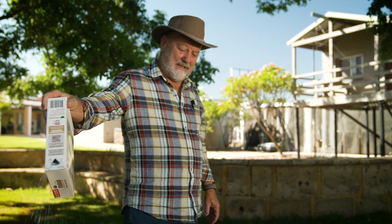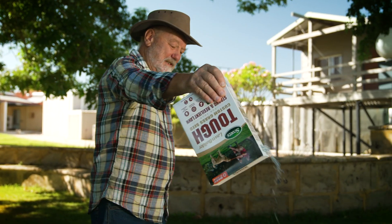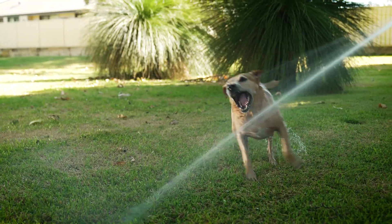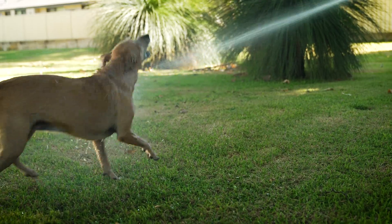The Tough mix requires less watering and is drought tolerant, making it perfect for pets and backyard activities. It establishes a strong, tough and resilient lawn.